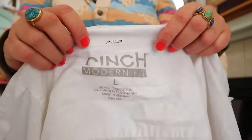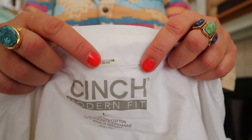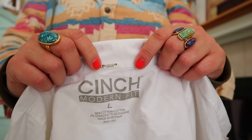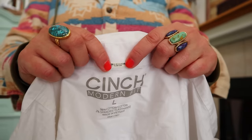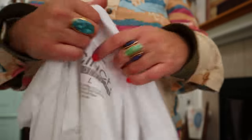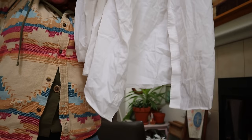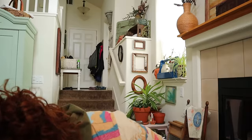This is Cinch Modern Fit. This bar tag you see here could be a dry cleaning tag or from Rent the Runway - they barcode their items. This is a good brand - an oversized white women's shirt. Feels like really good quality. I hope I don't find stains on it.